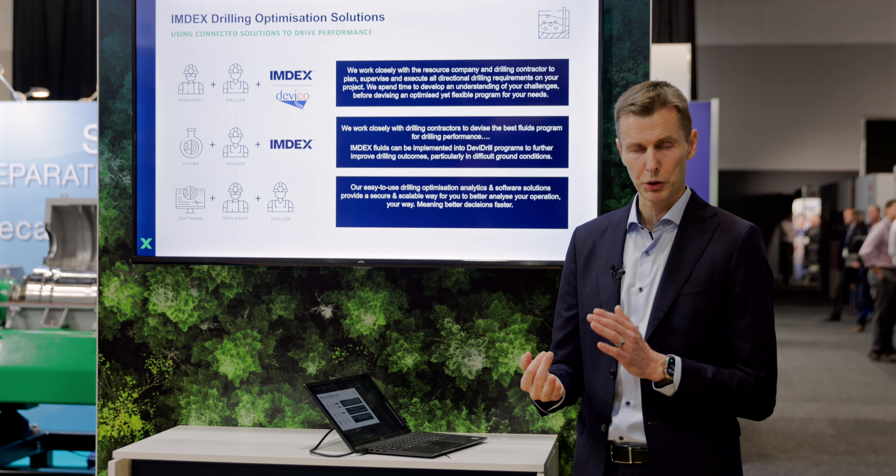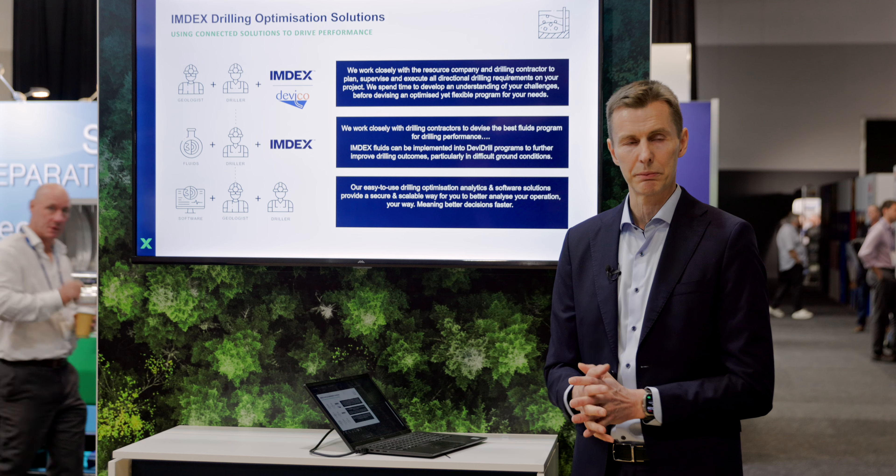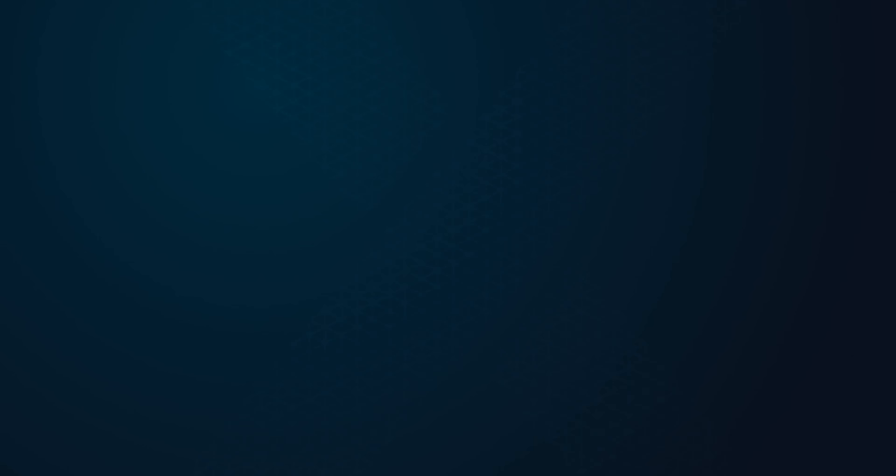When you add on the software and digital solutions of Index, you have Crux and other programs that help you optimize your overall drilling program. This is something we can help you with.